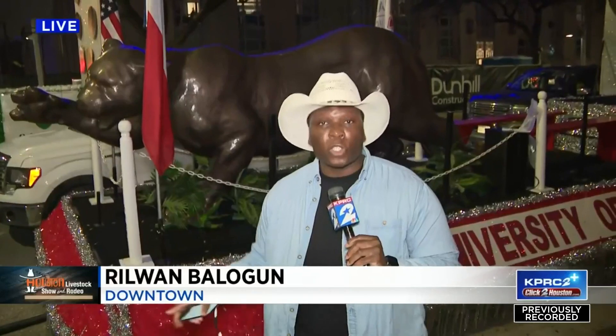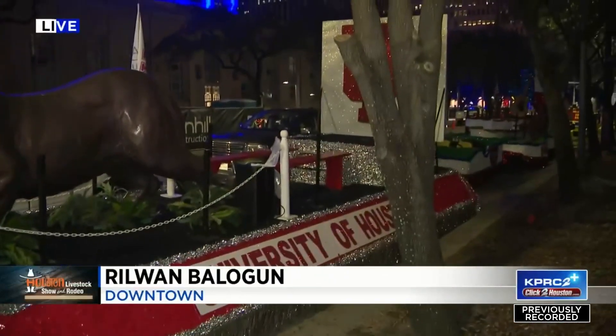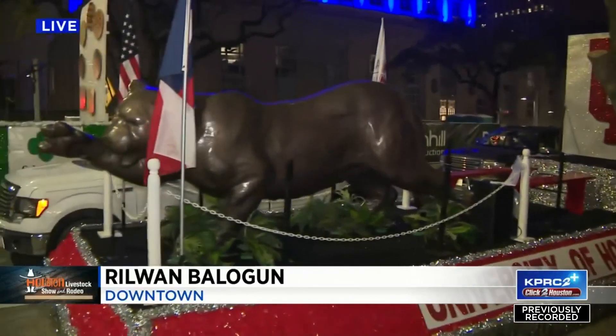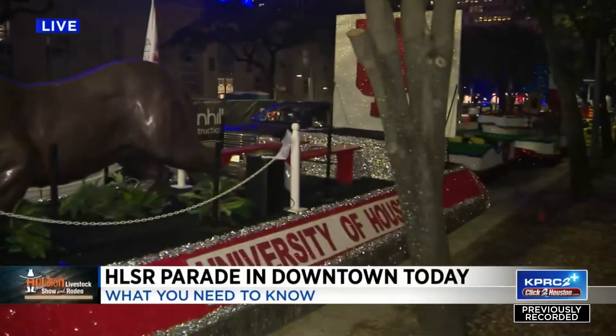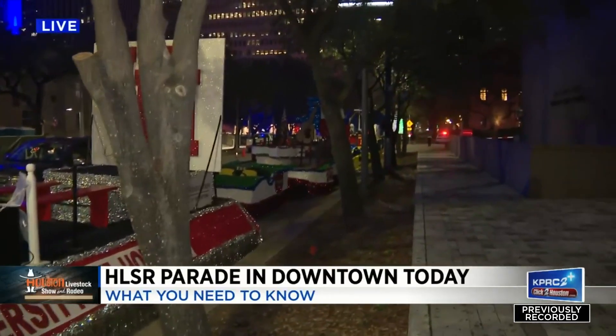We are in McKinney where some of the parade floats are being stored. I want to give a quick shout out to the University of Houston's Alumni Association for this nice, impressive one. This is a quick sneak peek of the float before it rolls later this morning at 10 o'clock.